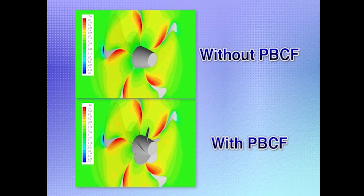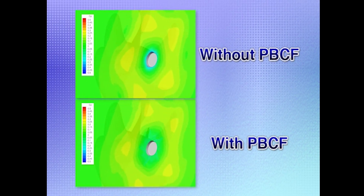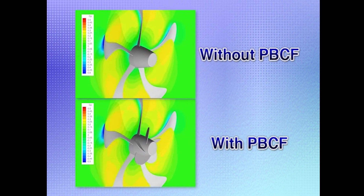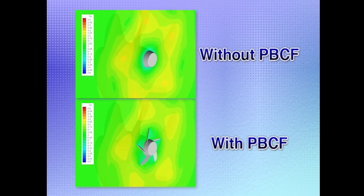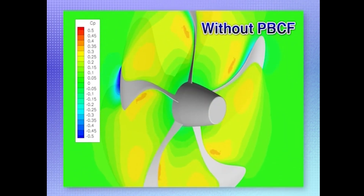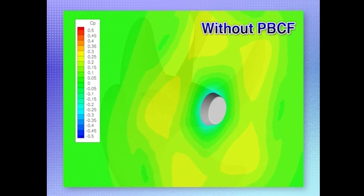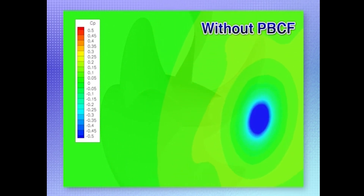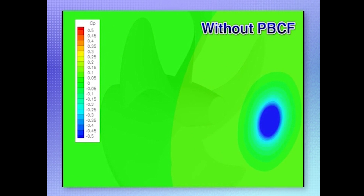Now let's see the effect of the PBCF in terms of pressure distribution near the propeller slipstream as calculated by CFD. In this figure, the red indicates high pressure and blue indicates low. In the CFD simulation without a PBCF, the center of the boss cap aft end is blue, which means forces opposite to forward motion of the vessel are generated. The blue area shows a hub vortex.